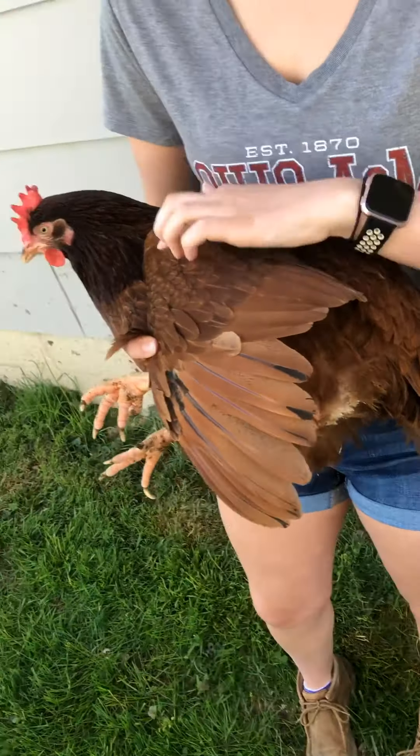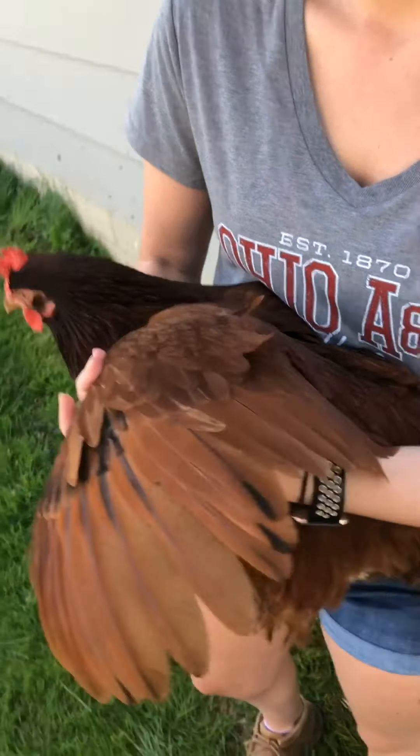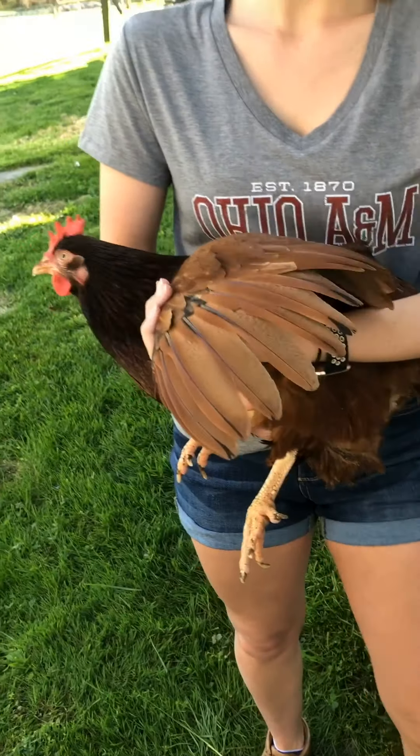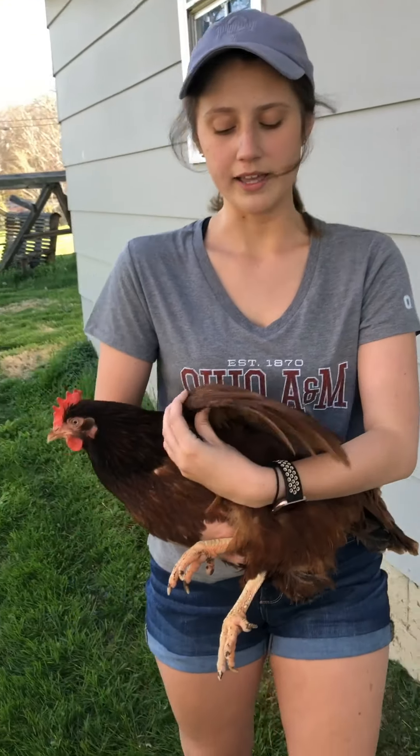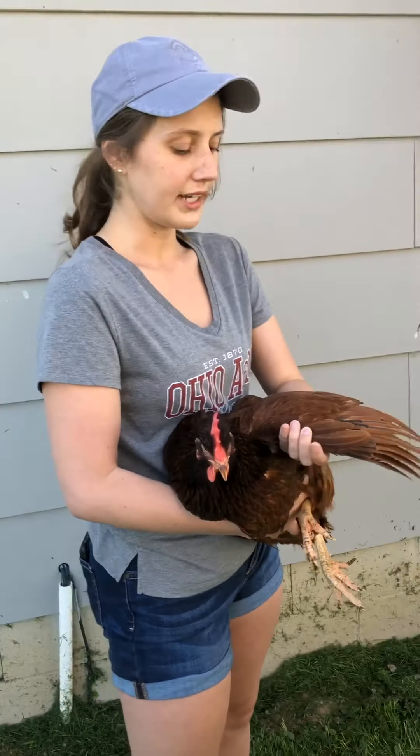And then these are her secondaries back here. This piece right here, kind of where the joint is, that's the bow of the wing. So in showmanship, the judge will often ask you to display the wing. You want to gently pull it out here — it does not hurt the bird at all. She's just kind of hanging out here letting me do what I need to do.